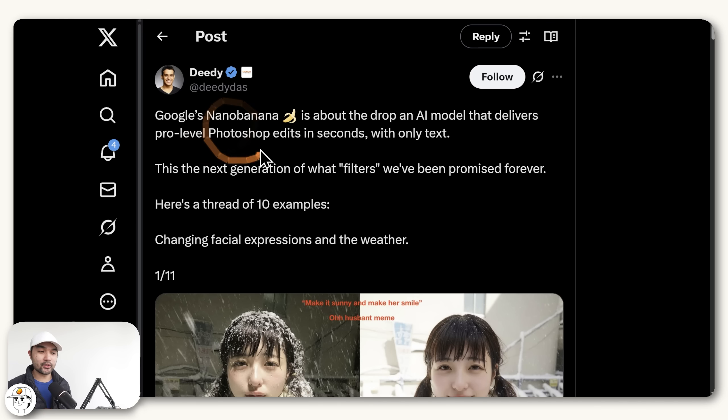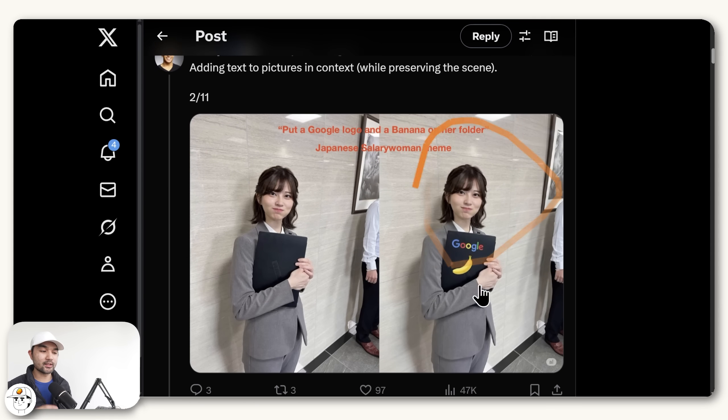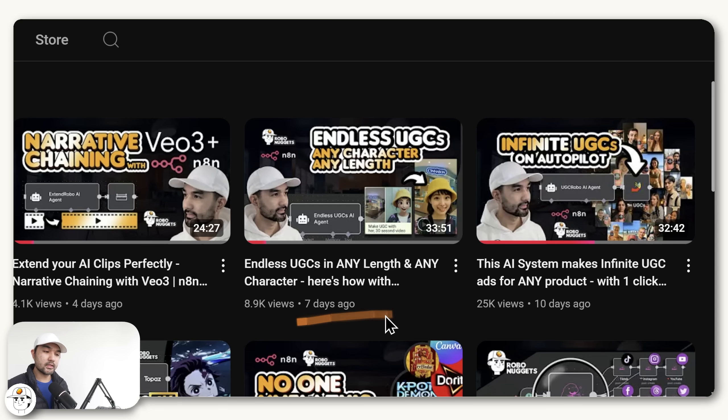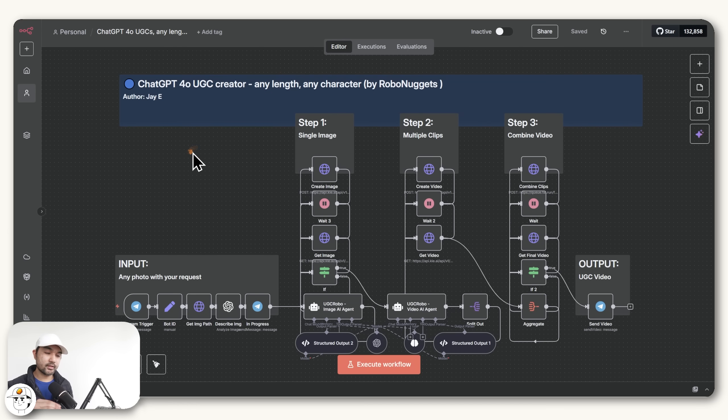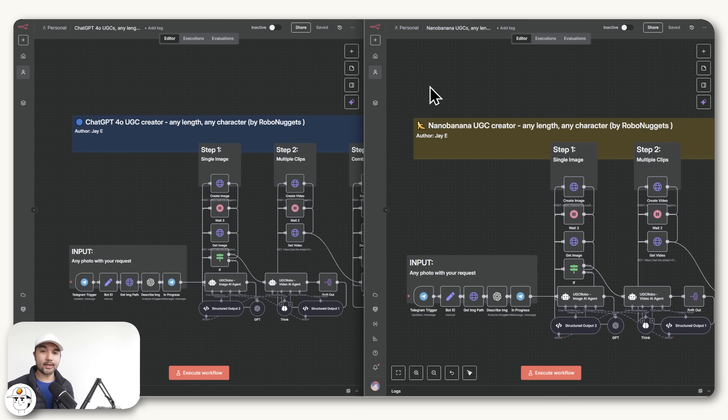The first time I saw Nano Banana last week, I knew for sure that it would be good when it comes to creating UGC ads. In a video we did last week, we showed how to make this workflow that creates UGC ads on autopilot. But back then I was actually using ChatGPT's 4.0 image model, which I found to be the best for this use case at the time. So now that Nano Banana is officially released, we can tweak this workflow to use this new image model. The plan for this video is to compare the results of our previous AI system, which uses ChatGPT's image model under the hood, and compare it with Google's new image model using this tweaked automation.